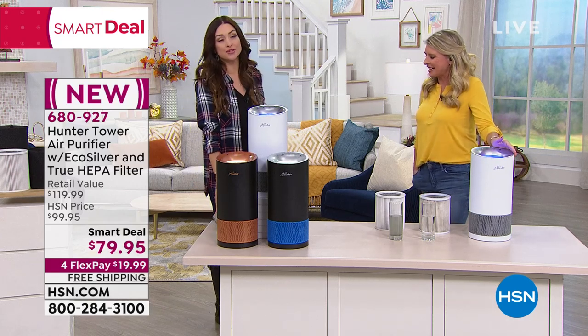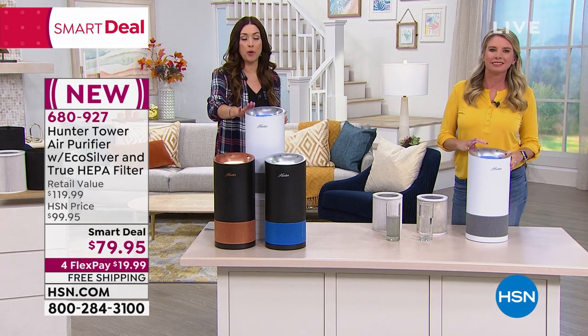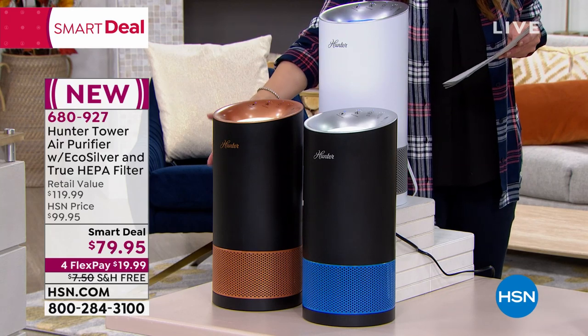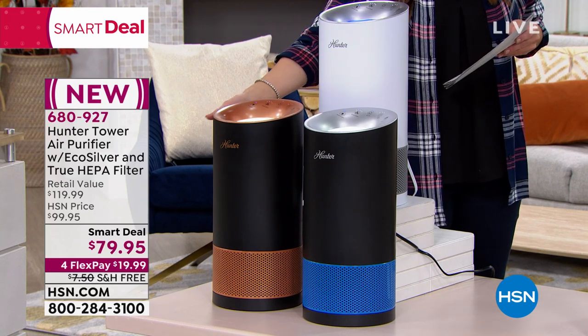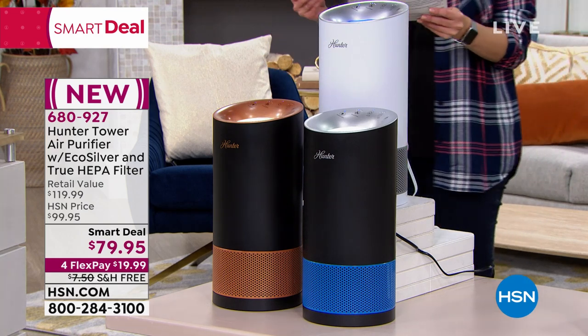You can shop this by going to HSN.com. If you want the white graphite, that will be your very first to sell out. Then we have the black copper — if you've got wood floors, how cool would that look — and the black silver. Thank you so much.